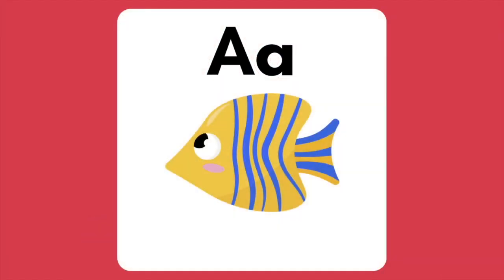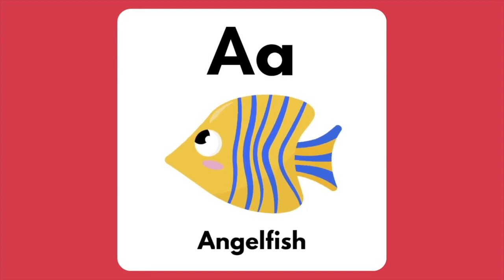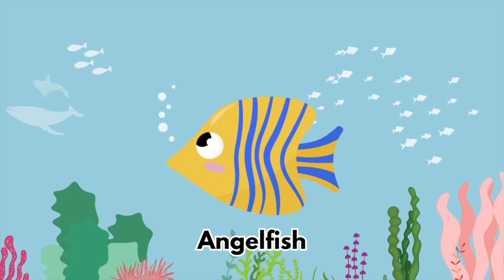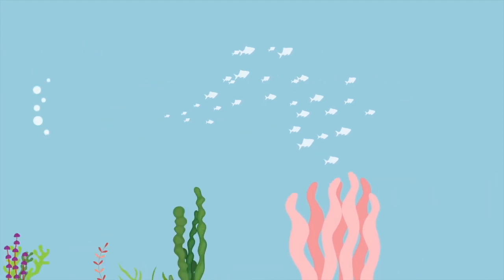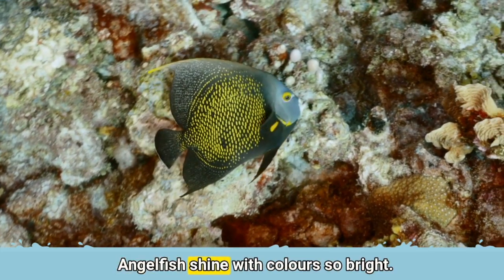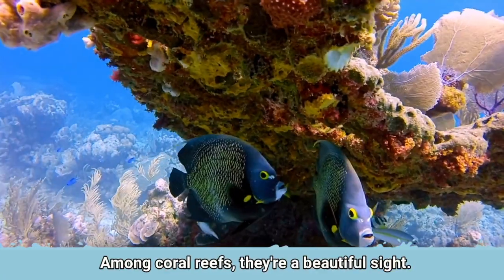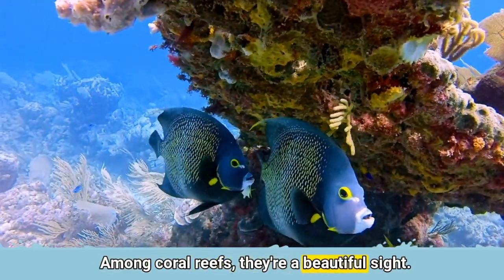The letter A is for Angelfish. Angelfish shine with colours so bright. Among coral reefs, they're a beautiful sight.